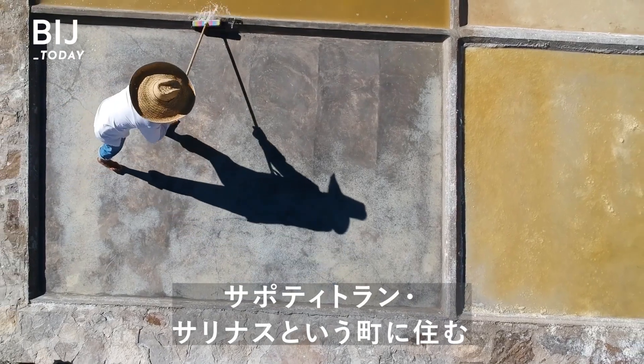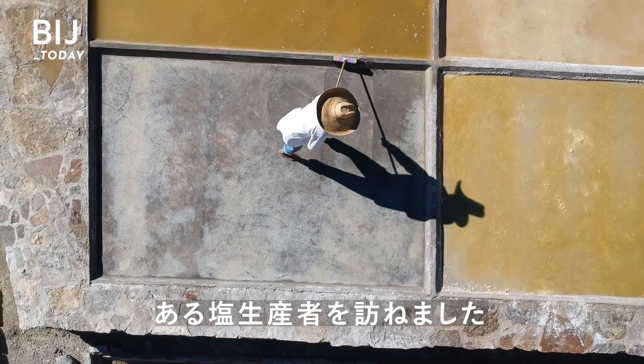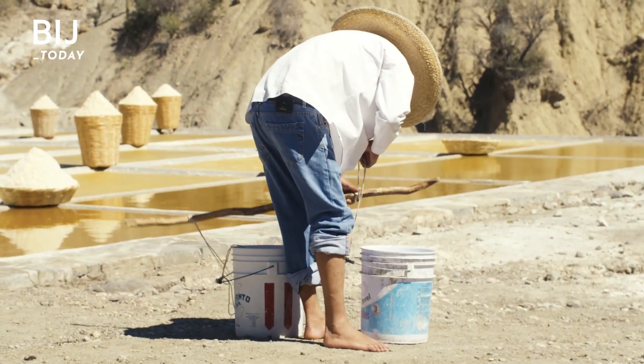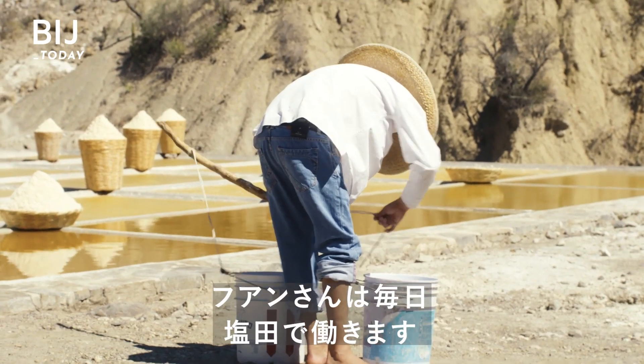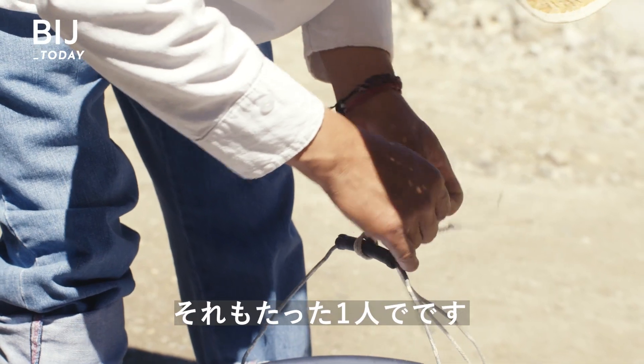We visited Zapotitlan Salinas to see how one salt producer's business is still standing. Juan Diego Hernández Cortés works on his land seven days a week, all by himself.